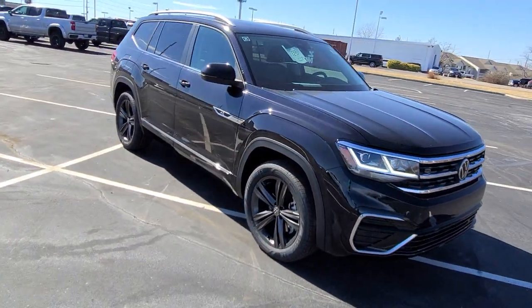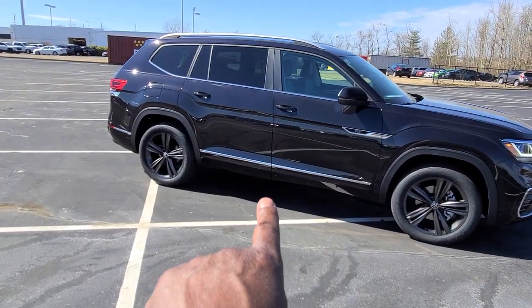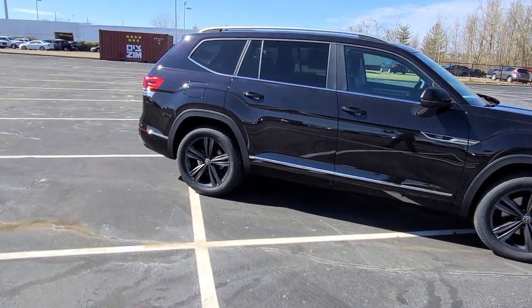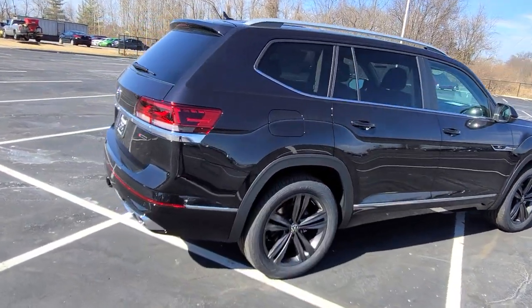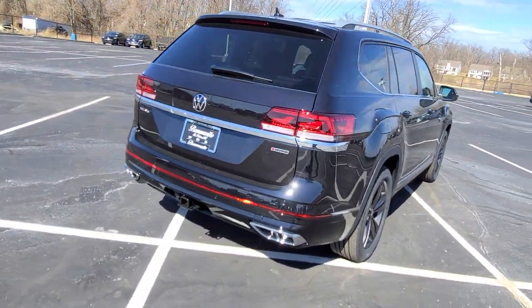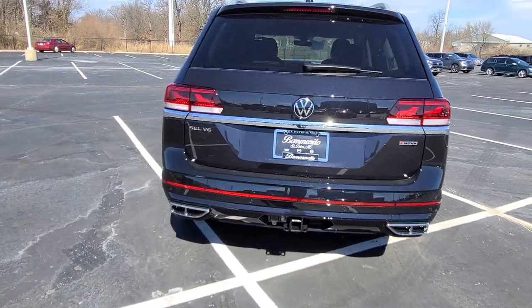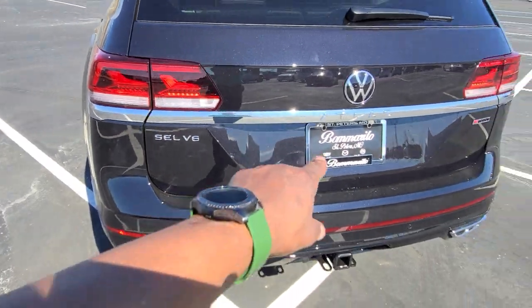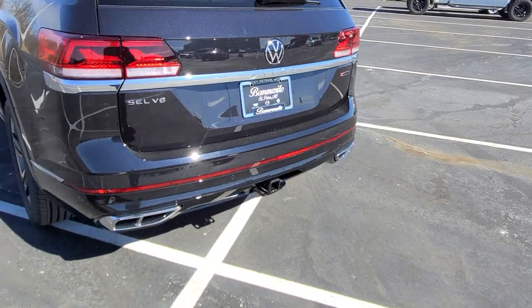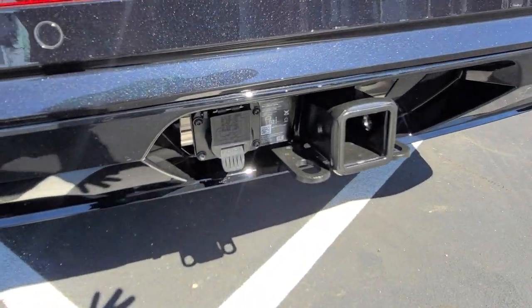This also has dark anthracite 20-inch alloy wheels, body color paint below the chrome line at the base and also at the base of the bumper. Chrome windowsills right there, and the only chrome on the back of the car is right below the taillights. It says Atlas right below the Volkswagen logo, SEL V6 off to the left and 4Motion off to the right. The seven-pin adapter is included with the tow hitch for 2022.